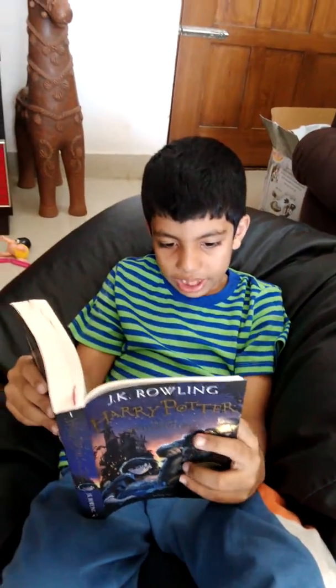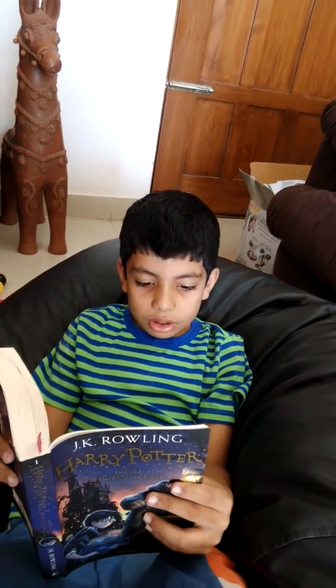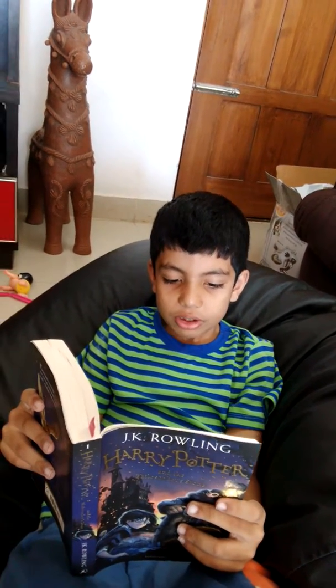Seven, The Sorting Hat. Eight, The Potions Master. Nine, The Midnight Duel.